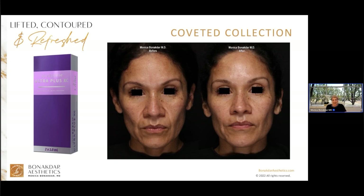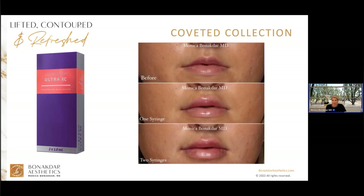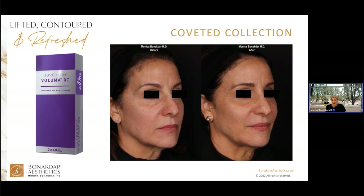Juvederm Ultra Plus is the workhorse — great for lower face rejuvenation like smile lines and marionette lines. Both Juvederm Ultra and Ultra Plus are very water-loving; I think of them like an uncooked noodle that expands when it attaches to water in tissue. They're great for deep lines and folds, and for dramatic lip enhancement — one syringe gives moderate enhancement, two syringes gives a dramatic result. When Voluma first became available 10-plus years ago, it was a game changer — the first filler that did something besides filling.